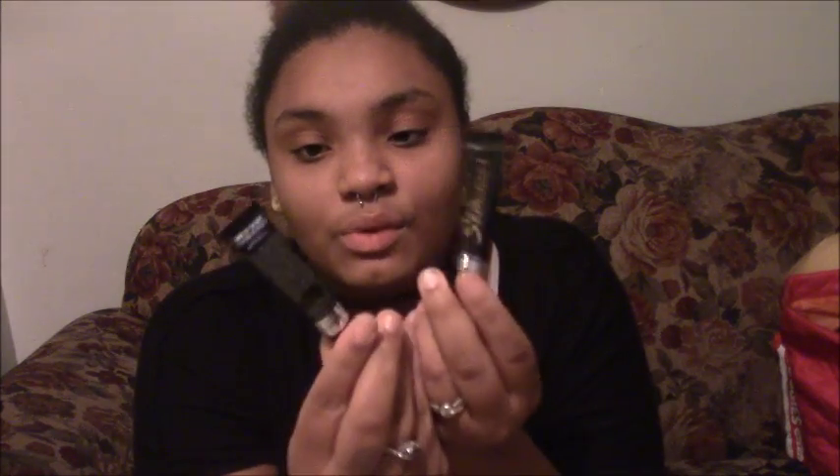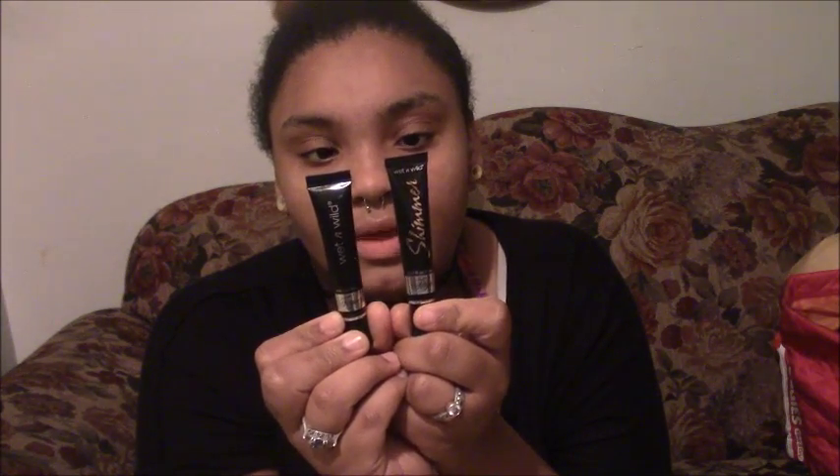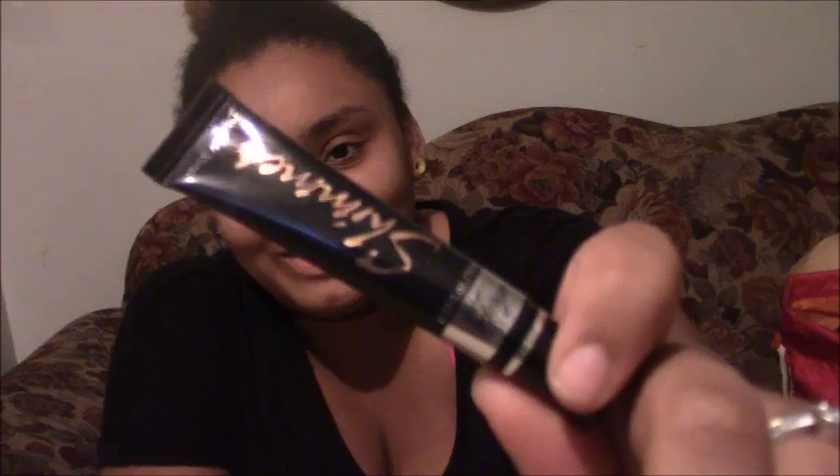I bought these two Fergie Wet n' Wild primers. One is shimmer and the other one is just a regular primer. One's in the shade 'For a Little Party' and this one is 'For My Primas.' One I actually used for highlight, and the other one was an eyeshadow primer.